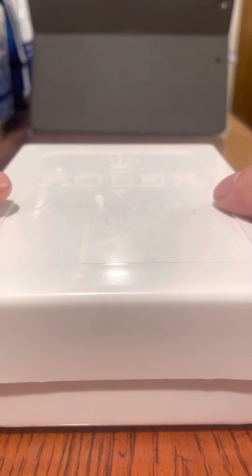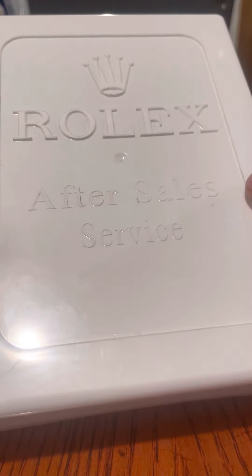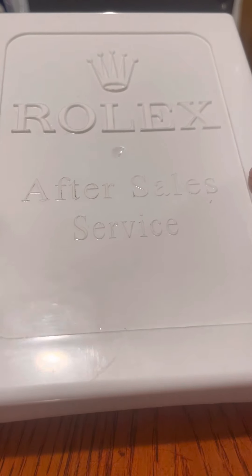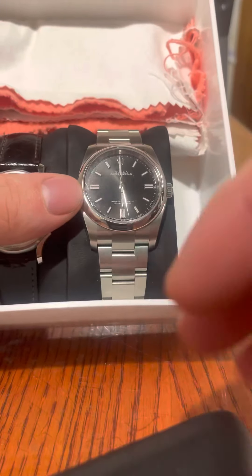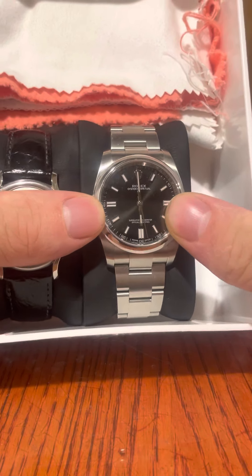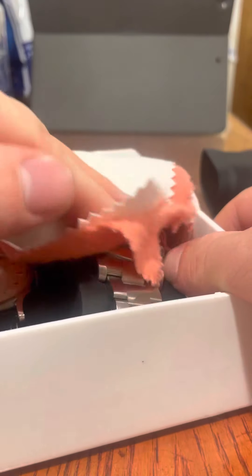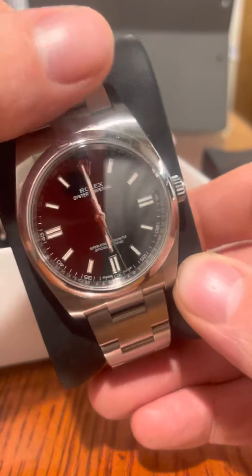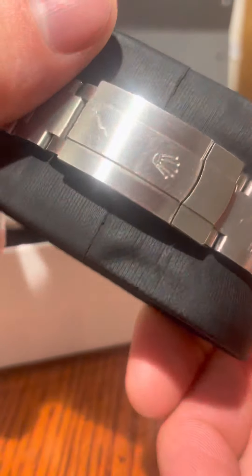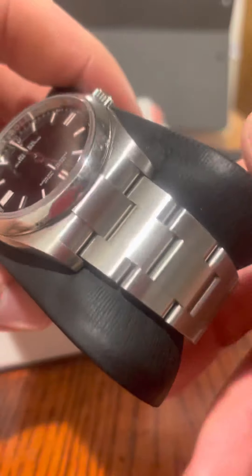I'm lucky enough to have two in my own personal collection. This box was given to me by a family member who had extra links added to their bracelet and they came in this box. So this is my Rolex collection here. This first model is an Oyster Perpetual — some of you may have seen it before. It's very grubby at the moment so I'll give it a wipe over.